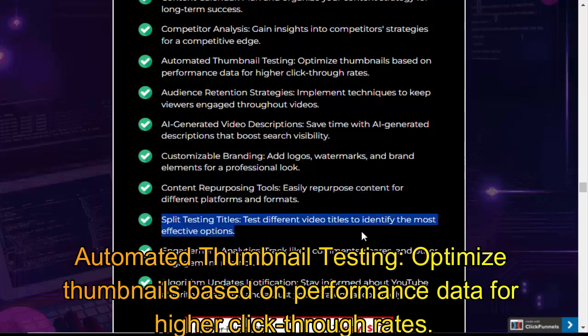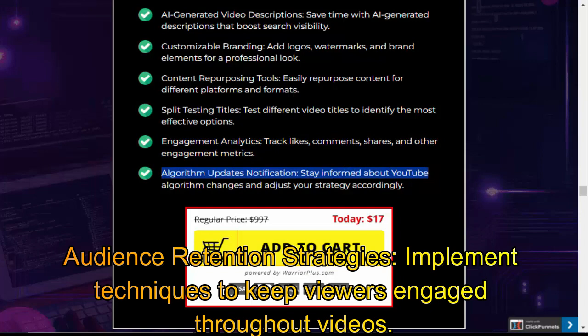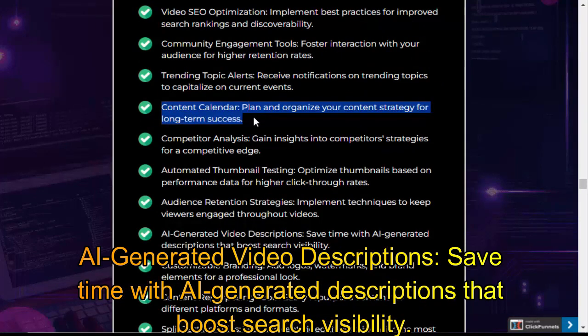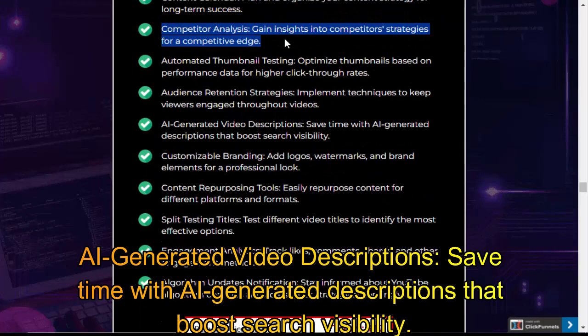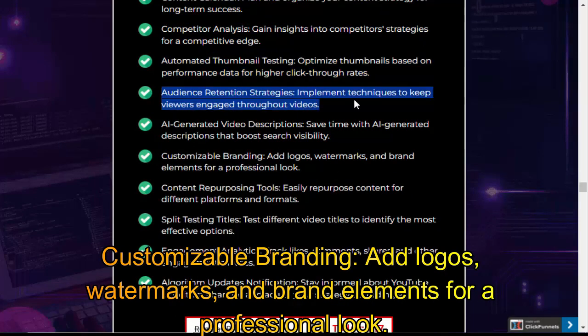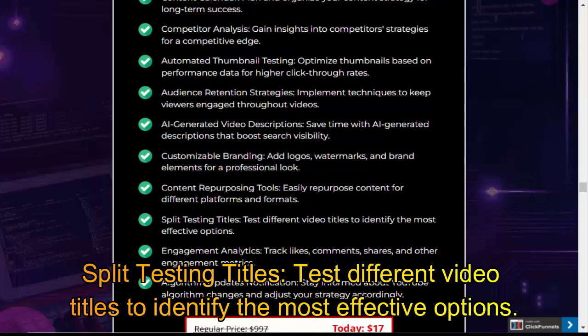Automated Thumbnail Testing — optimize thumbnails based on performance data for higher click-through rates. Audience Retention Strategies — implement techniques to keep viewers engaged throughout videos. AI-Generated Video Descriptions — save time with AI-generated descriptions that boost search visibility. Customizable Branding — add logos, watermarks, and brand elements for a professional look. Content Repurposing Tools — easily repurpose content for different platforms and formats. Split Testing Titles — test different video titles to identify the most effective options.